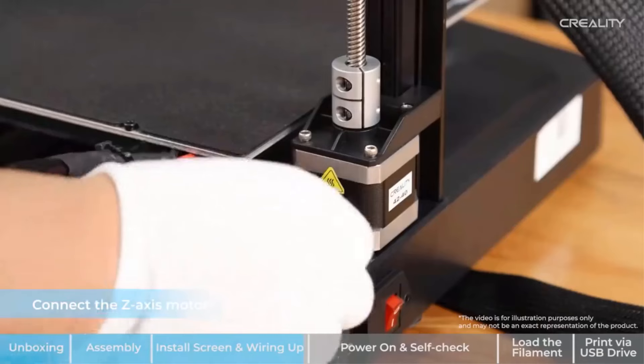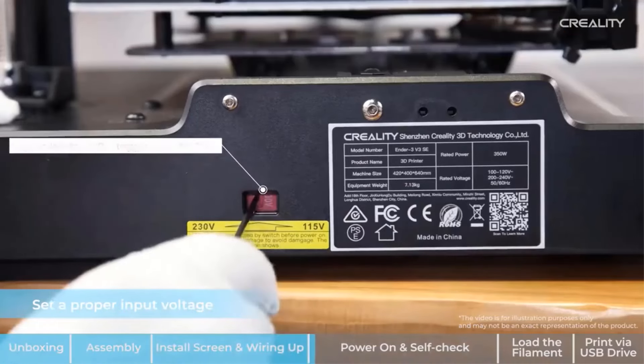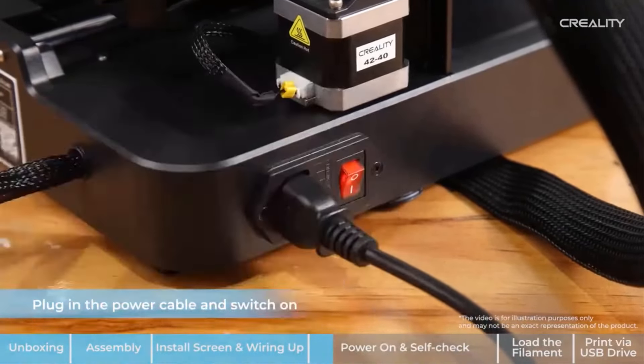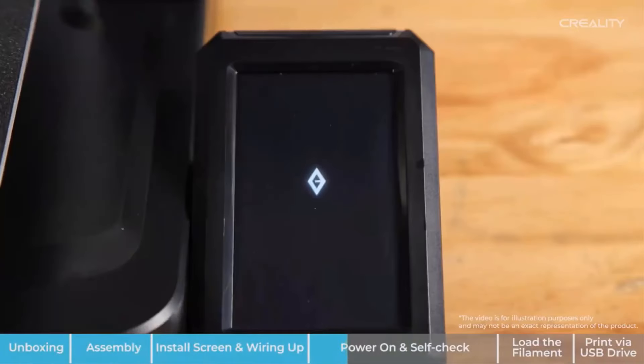The high-performance dual-core processor enables faster calculations and printing speeds. Additional features such as shake compensation function, large build volume, and smart connectivity through the Anycubic APP make the Anycubic Cobra 2 Max a versatile and easy-to-use 3D printer.